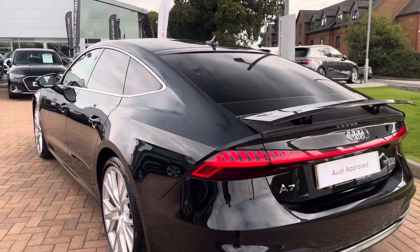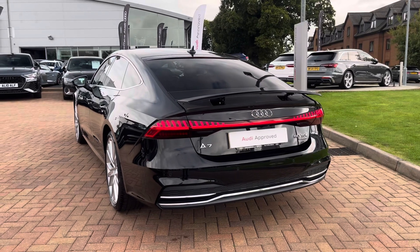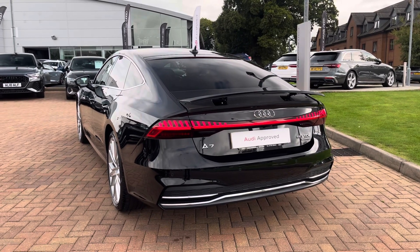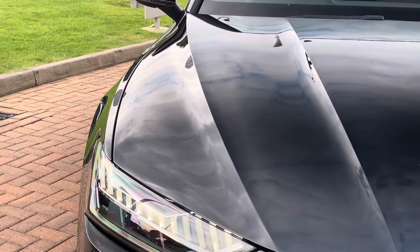With this being the S-Line trim level, the vehicle benefits from the additional S-Line styling such as the front bumper, rear diffuser, and side profile. As well as this, you also get the chrome accents such as the window surround, alloy wheels, and rear diffuser.